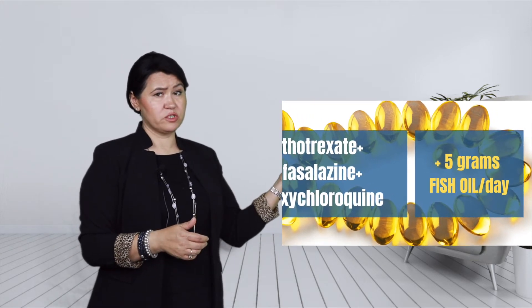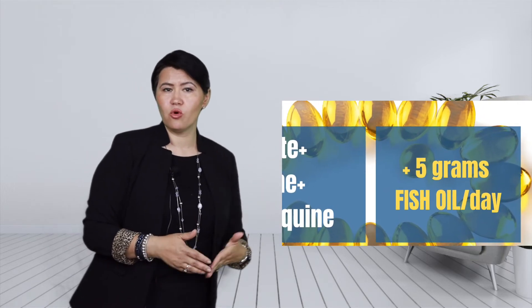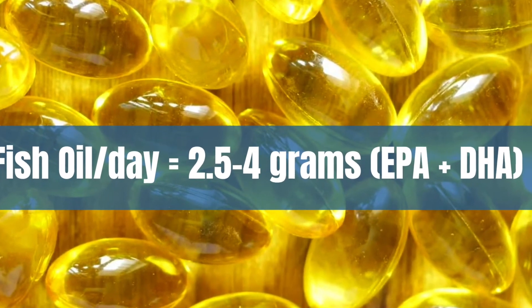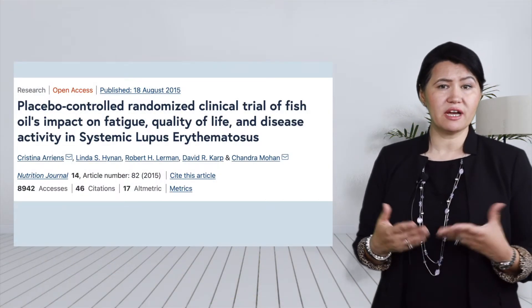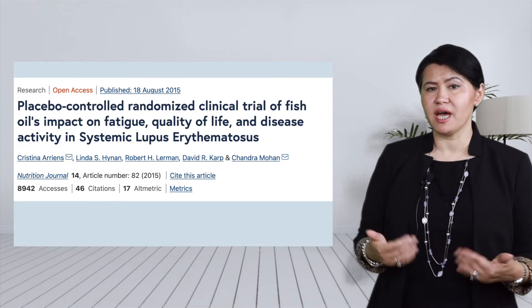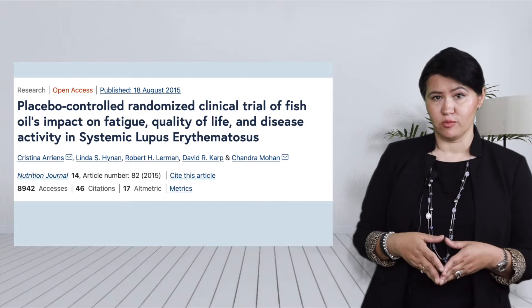The dose used in that study was 5.5 grams per day, which is a little more than the FDA-approved dose of about 4 grams per day. There are also other studies suggesting that omega-3 fatty acids supplementation provides symptomatic relief in patients with lupus or ankylosing spondylitis.